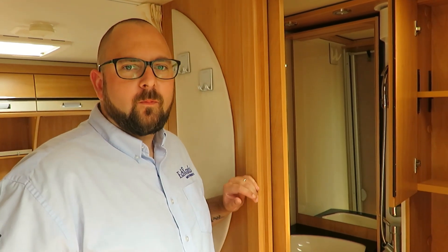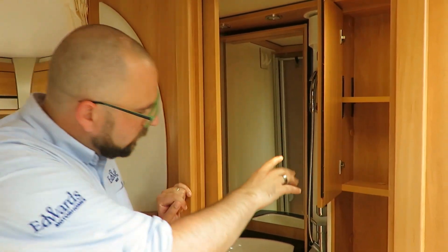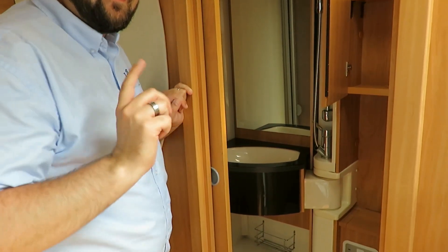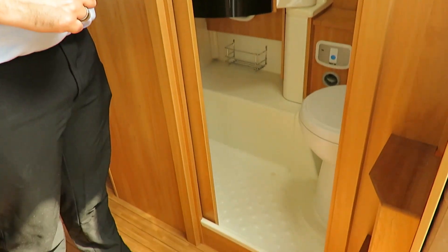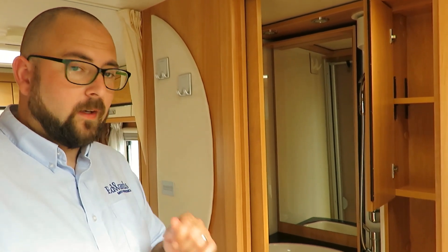In the bathroom, we have a shower, some storage lockers, a wash basin, and a cassette toilet. It also has a sliding wall, meaning that you don't have to get everything in the bathroom wet when you're having a shower.